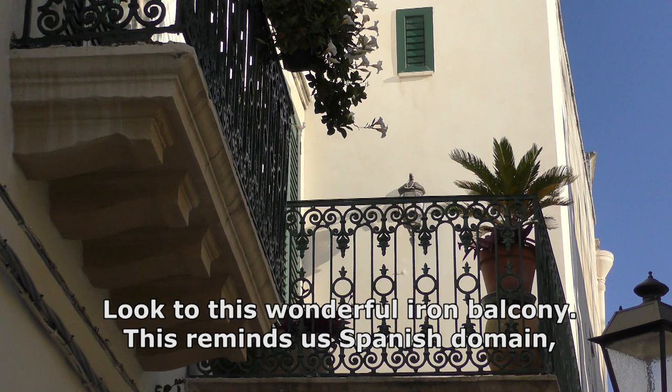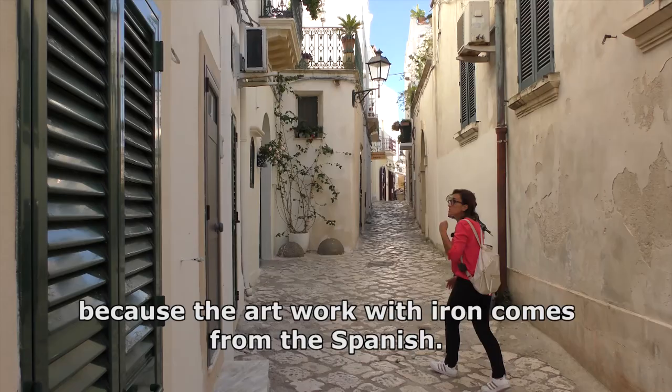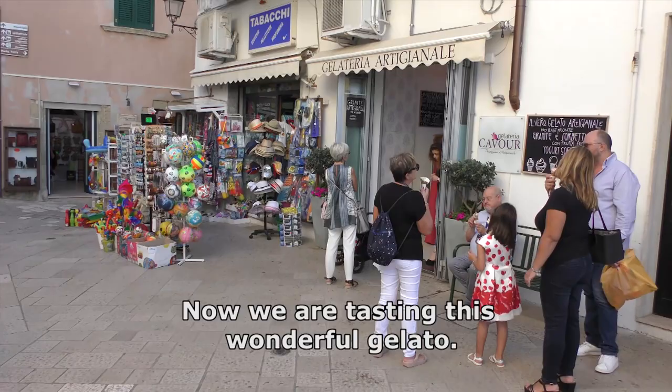Look at this wonderful iron balcony. This reminds us of the Spanish domain, because the art of working with iron came from the Spanish.